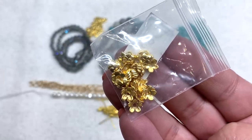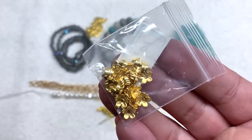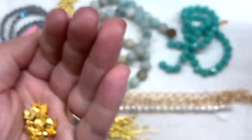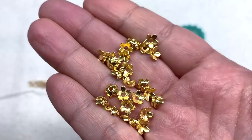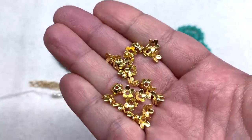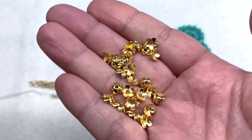Skipping ahead to bag number 10, which contains 30 pieces of scalloped bead caps — another staple item. Here they are up close: a pretty simple, basic floral shape with little petals that go around each bead, in our coordinating gold tone and finish.